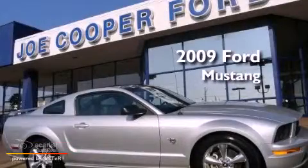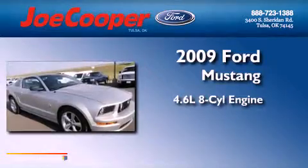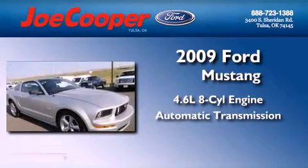This is a 2009 Ford Mustang. It features a 4.6 liter 8-cylinder engine and an automatic transmission.